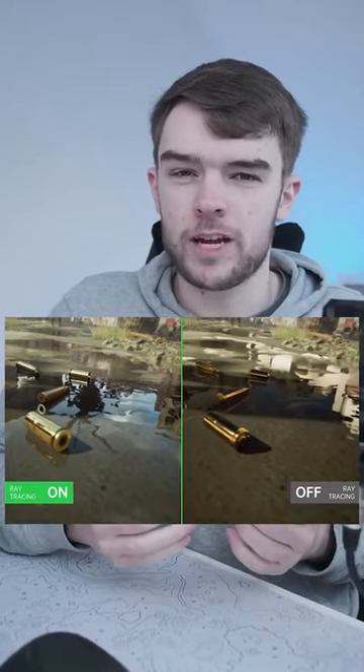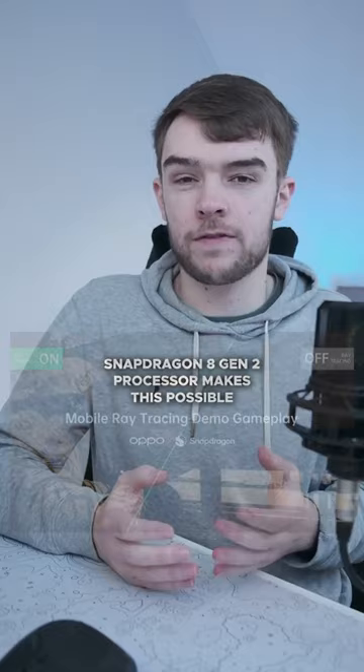We've just got our first look at ray tracing in mobile games. Yesterday at the Snapdragon Summit, Oppo showed off before and afters of ray tracing in mobile games, although they are cinematics, not gameplay.